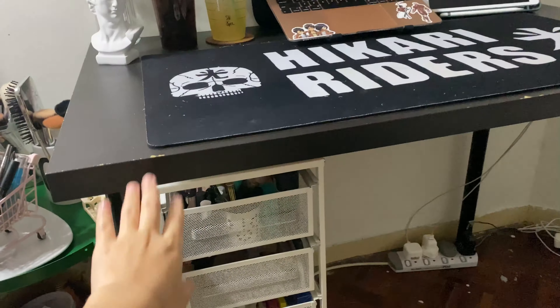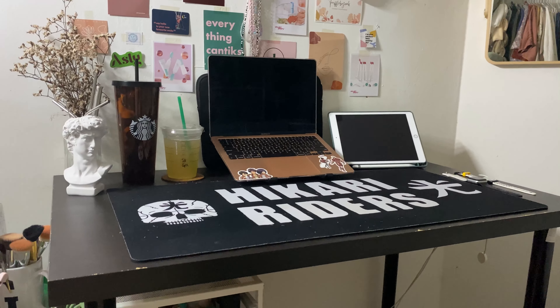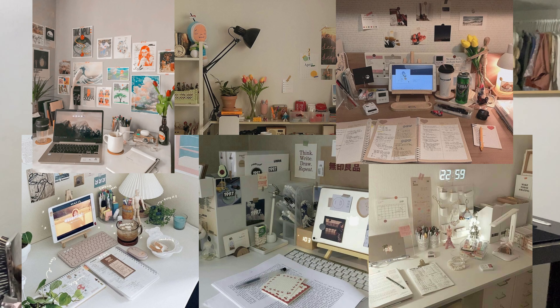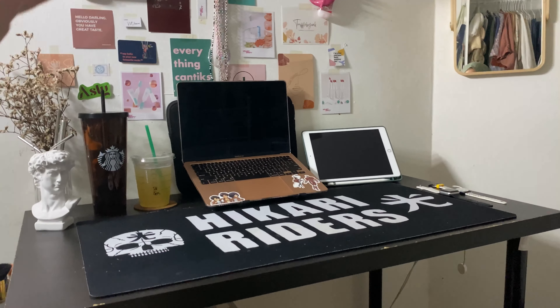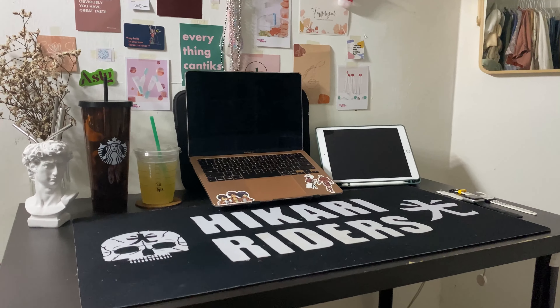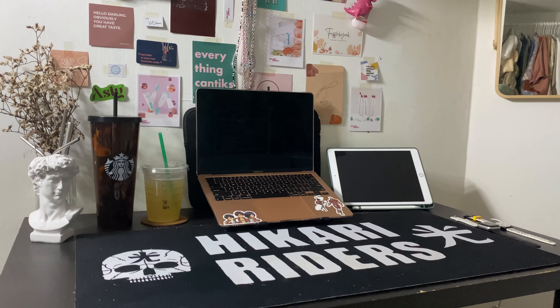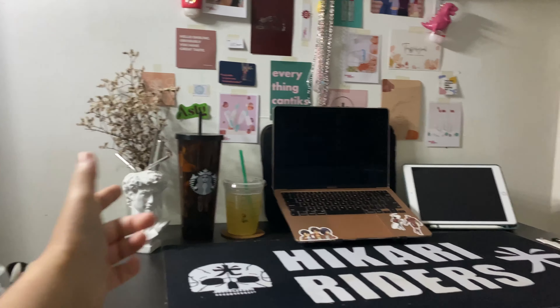The table is from IKEA, black colour. If you've seen study desk setups on Pinterest or Twitter, people put so many things on their desks — stacked books, iPad stands, keyboards, everything. I'm the type that doesn't like to clutter myself, so on my desk I only have my laptop, my drinks, some dried flowers, and my iPad. That's it.